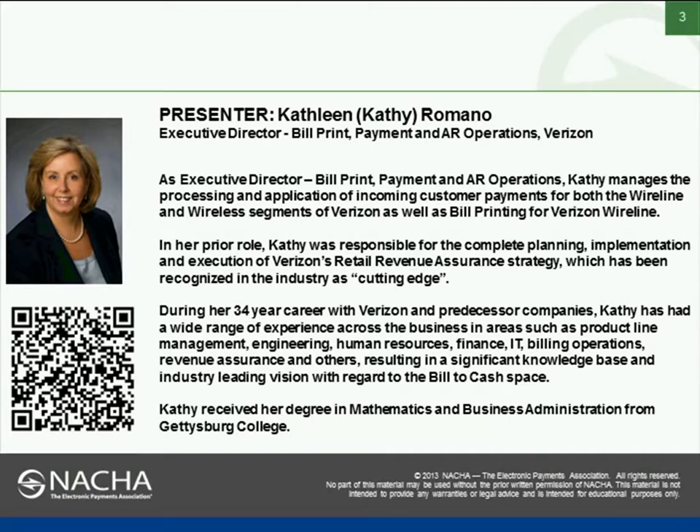During her 34 years with Verizon and predecessor companies, Kathy has had a wide range of experience across the business in areas such as product line management, engineering, human resources, finance, IT, billing operations, revenue assurance and others, resulting in a significant knowledge base and industry-leading vision with regard to the bill-to-cash space. Kathy received her degree in mathematics and business administration from Gettysburg College.